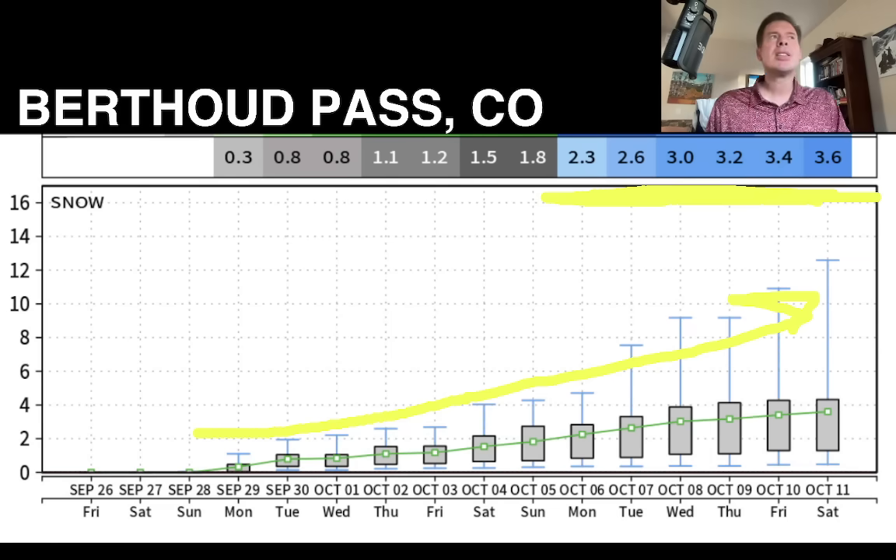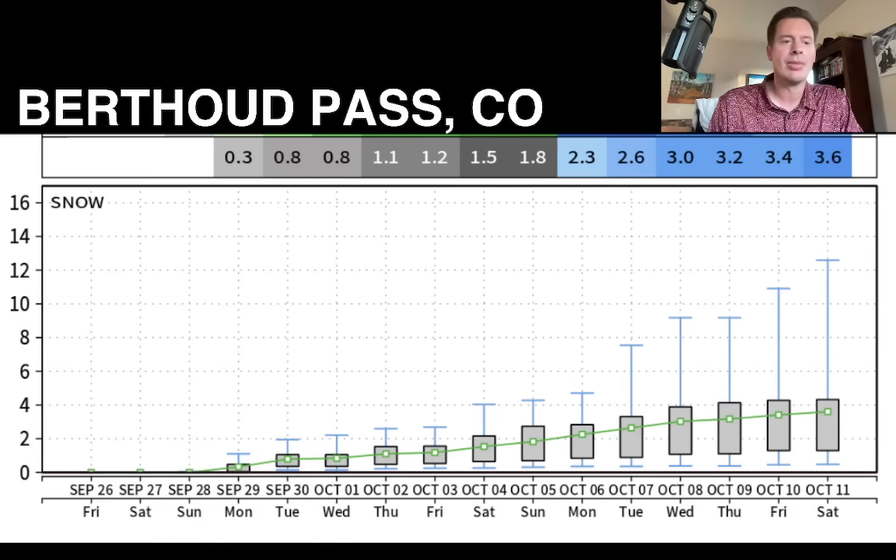It looked to me like the storm track was a little north of Colorado, more so across Idaho, Wyoming, Montana, BC, Pacific Northwest, but some of it might make it into Colorado.